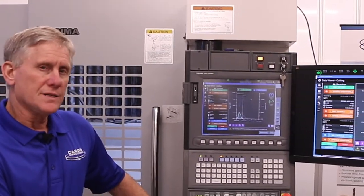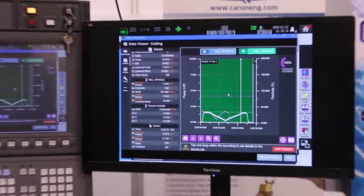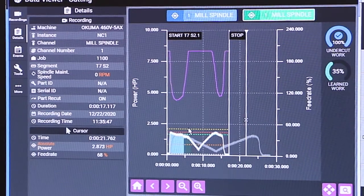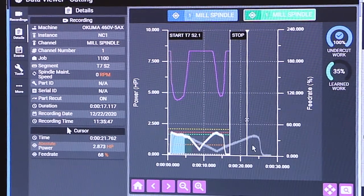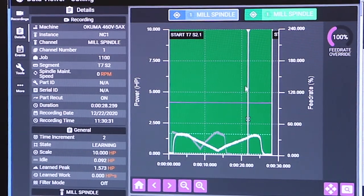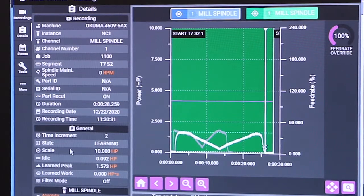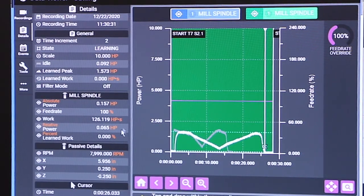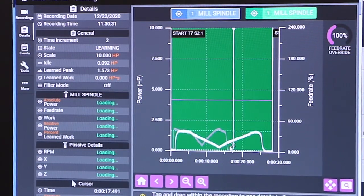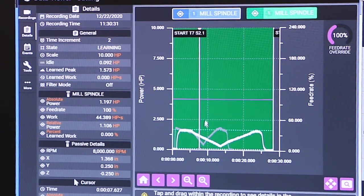So now we're going to look at the historical data. This is the recorded data and we can go back to any cuts that have happened. You'll notice that we're looking at the learn cut right now, indicated by the green background. We can also switch over to the monitored cut, or the adaptively controlled cut, and you can see that the other one is grayed out in the background. You can easily switch back and forth to see one cut versus the other. Using the cursor on the screen and the details on the left, we can see the actual current power but also the axis position — where exactly the machine was at any point in time during the cut.